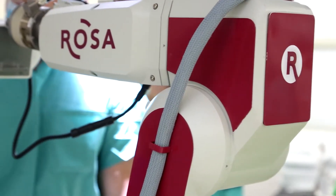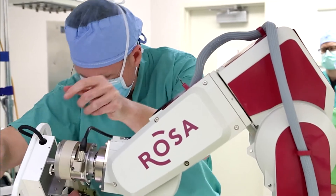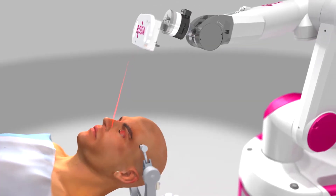At Carillion Clinic, robotic tools allow surgeons to use minimally invasive approaches. One example is ROSA, a stereotactic system used by neurosurgeons to diagnose and treat epilepsy.